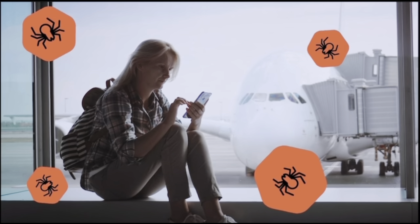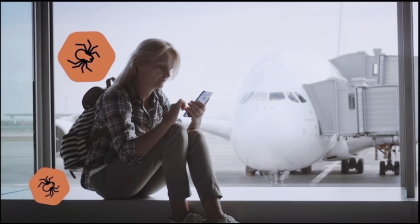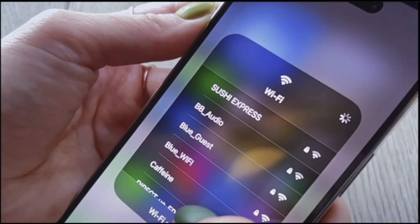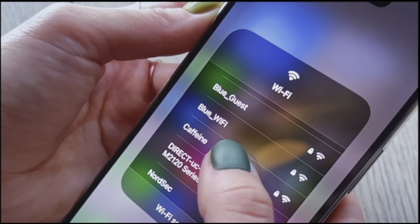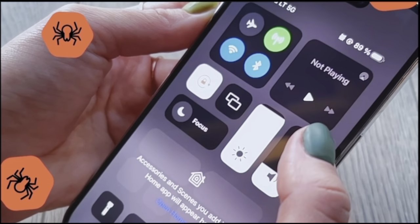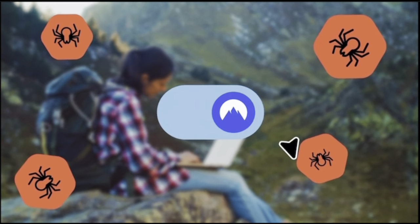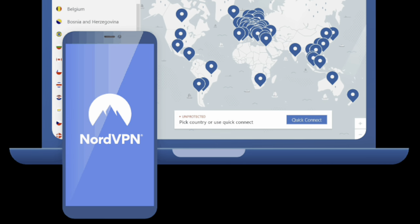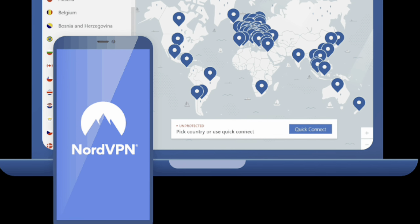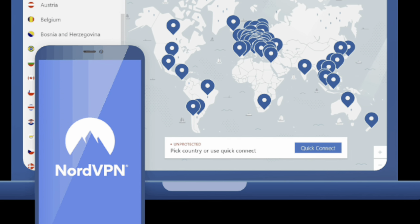NordVPN not only guards your information and protects you from would-be hackers, malware, ransomware, phishing, and other unknown threats lurking on the internet, but it can also mask my location, enabling me to view channels and content that I, in the United States, may not be able to otherwise view. And this is how I got to watch live events unfold during Paris Design Week.